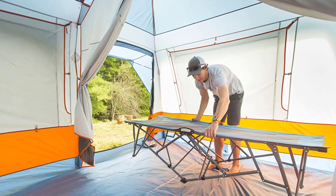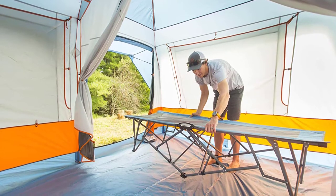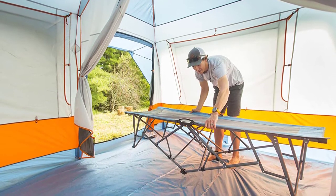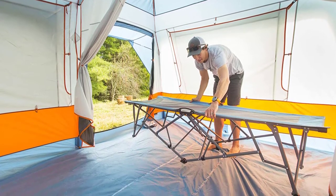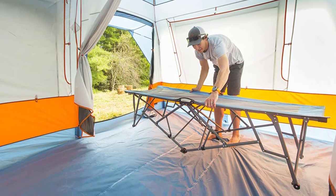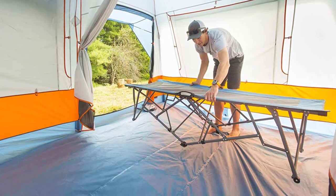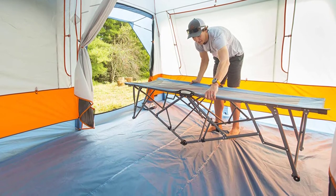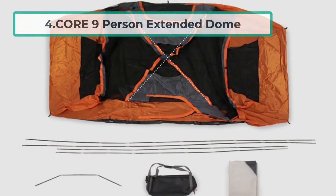This tent is also super tough — the entire tent is made of 75-denier 190T polyester taffeta, so you'll have nothing to worry about if a storm hits. Large mesh windows provide great ventilation, which is important since things can get stuffy with a lot of people sharing a tent — not in the Copper Canyon LX, though.